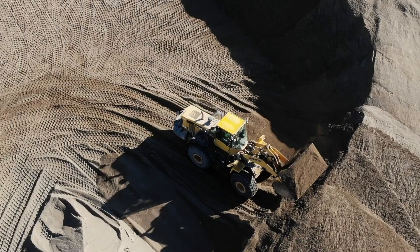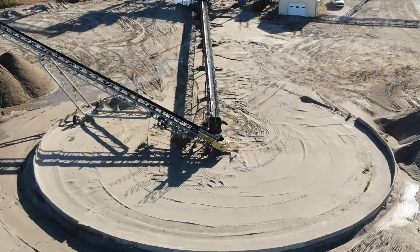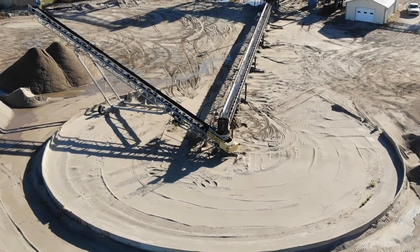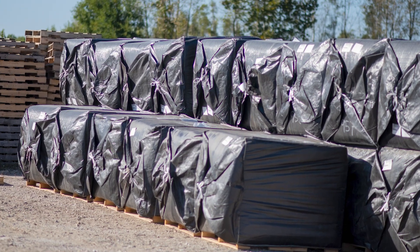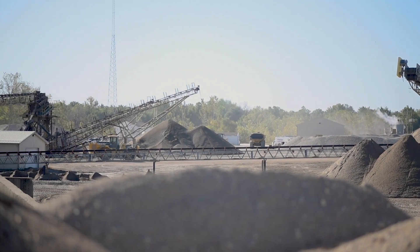We also produce some specialty mixes to be used on golf courses and athletic fields. The way we do this is make a USGA grade sand and then haul sphagnum peat in from Canada and blend it to the proportion that the lab proposes.